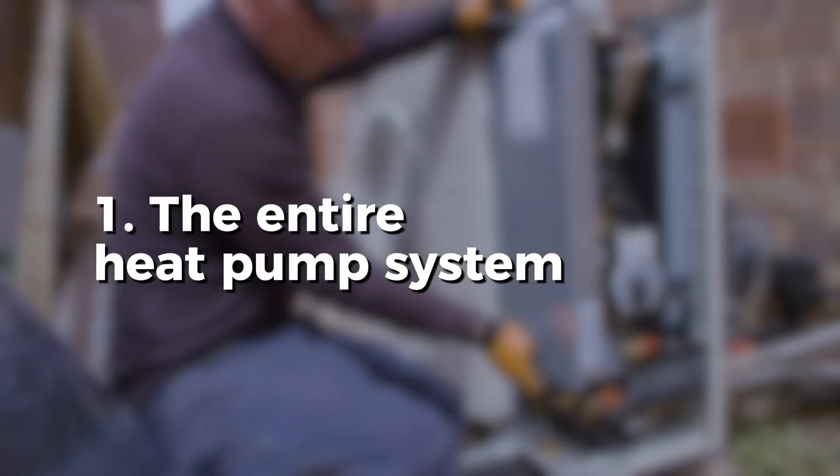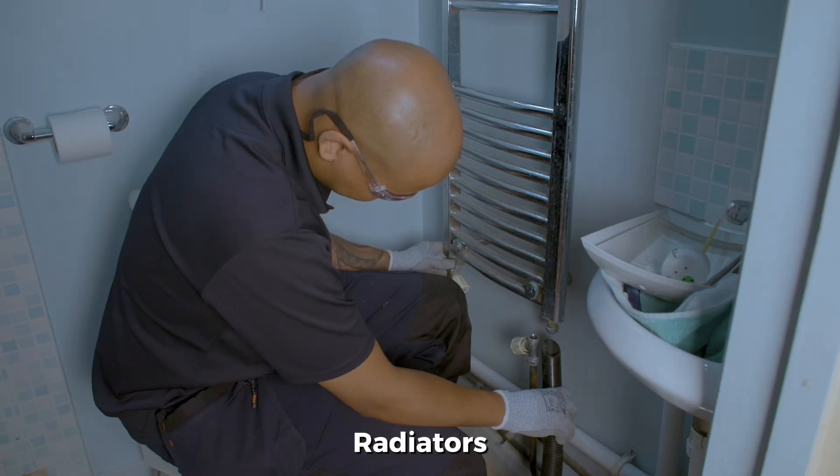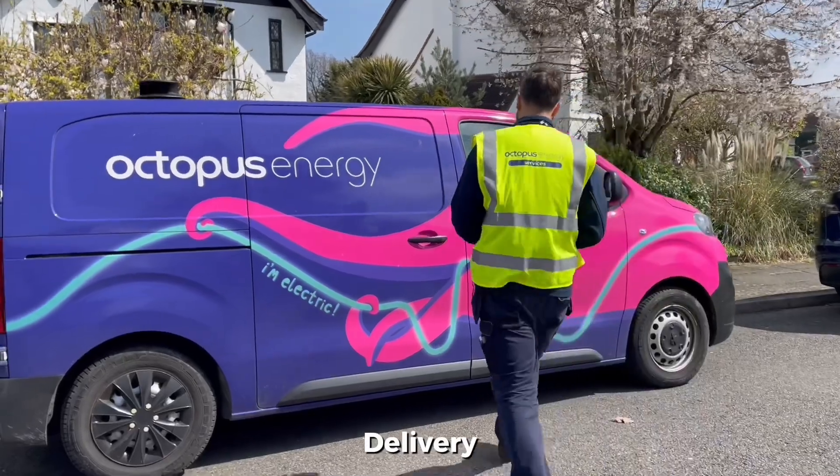Here's what you'll get with an Octopus heat pump install. Our quote includes everything you need for a super efficient MCS accredited quality heat pump install: the entire heat pump system, including the heat pump, the hot water cylinder, any radiators that are needed, and all of the plumbing and electrical parts that are required. It also includes delivery of these items.